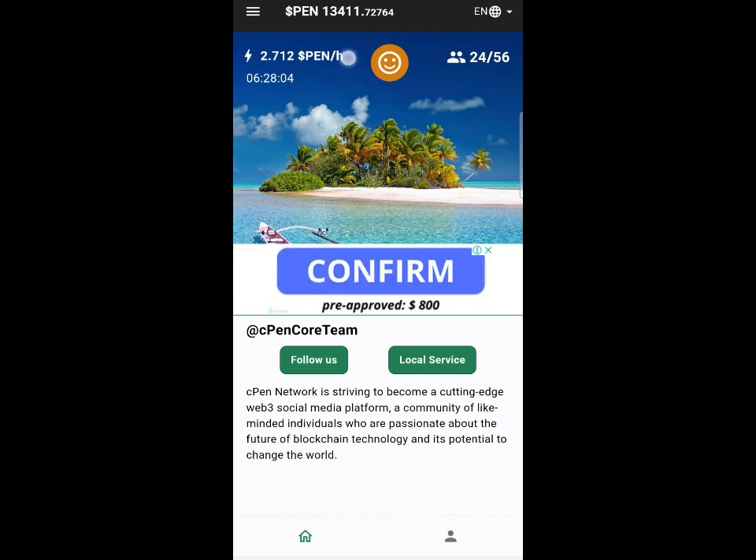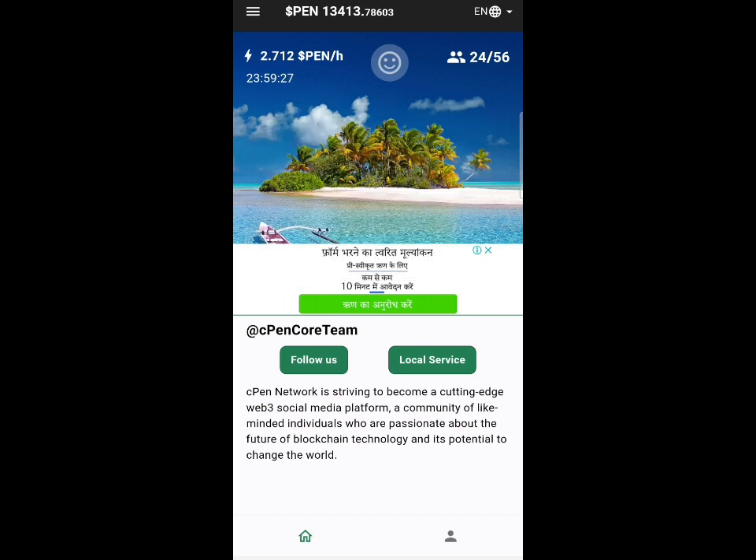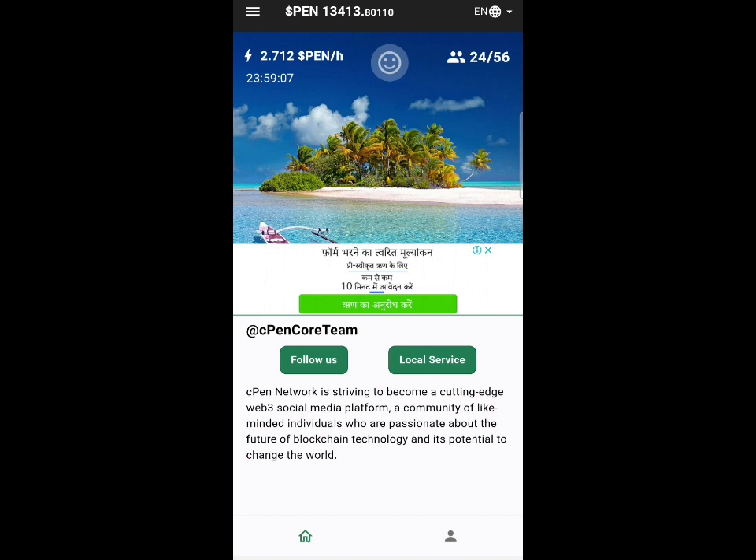All you need to do is click on the emoji right here, click on it, and you will start mining CPen every day. It will play an ad for you — once the ad plays, click on the reward and click the OK button. You can see my amount of CPen mined right now. I haven't been very active in the mining, but right now I'll be very active so I can mine more CPen tokens. If you have not yet started mining, join CPen, start mining, refer your friends, and increase your tokens. Make sure to subscribe, drop a like on the video — have a nice day!